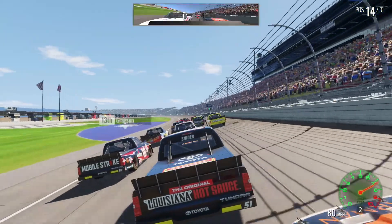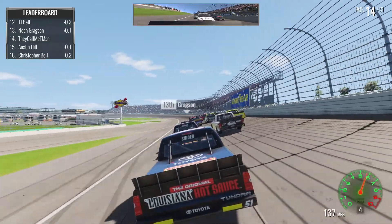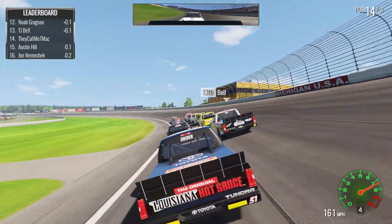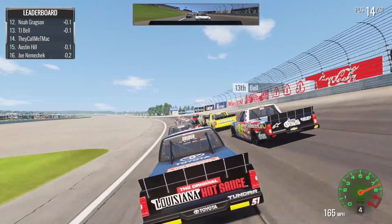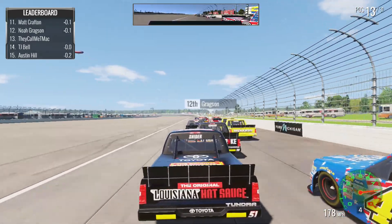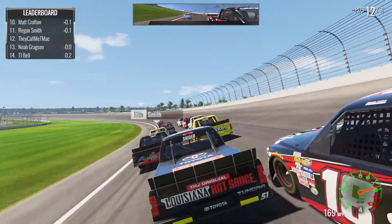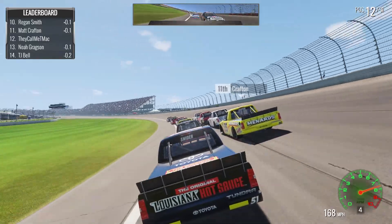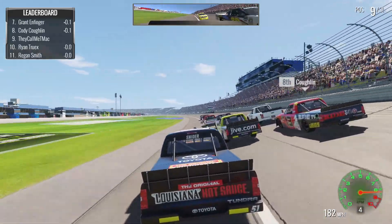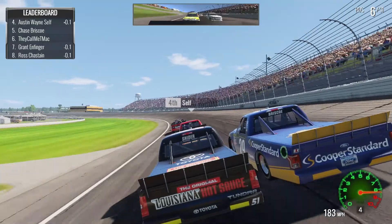Green flag is out at Michigan and we are ready to rock and roll. I'm going to dive down to the bottom immediately. Kyle Bush Motorsports is of course a five-star team, so our truck should be pretty fast. We're taking the apron and we're going to gain a ton of spots — that's a good choice.